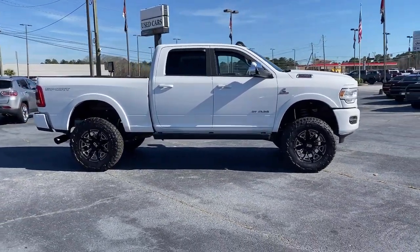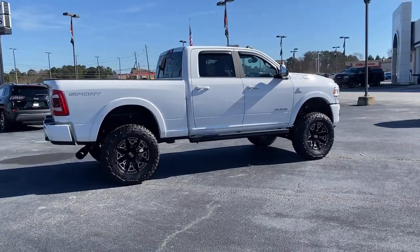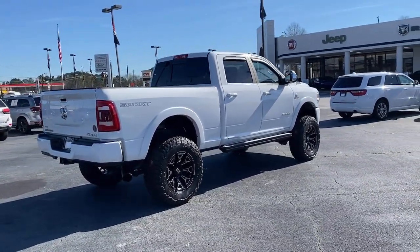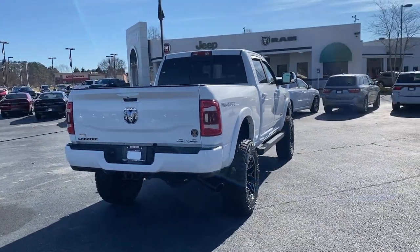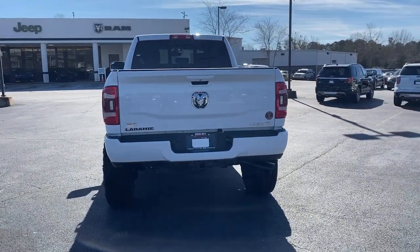These are just some of the great options this vehicle comes with: keyless entry, backup camera, remote engine start, power passenger seat, four-wheel drive, premium sound system, satellite radio, fog lamps, keyless start, heated mirrors. Don't take risks in a truck that's not up to the task.